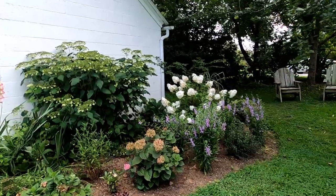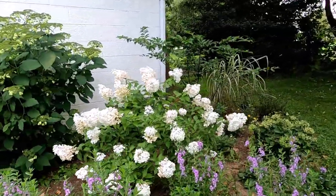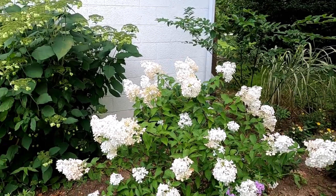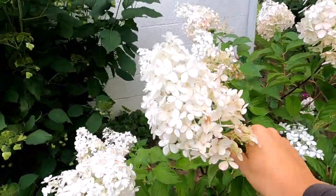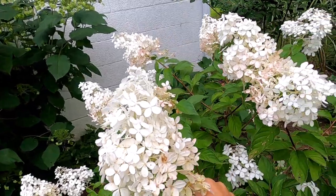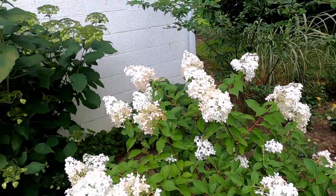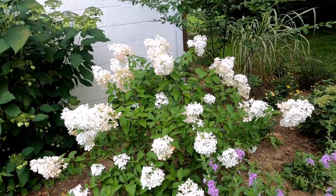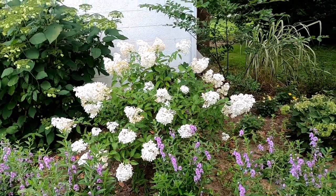So here is what I call the hydrangea garden. This is vanilla strawberry hydrangea just starting to take on a little bit of color — not too much color. Really an easy-care hydrangea. All of the paniculata hydrangeas are just super easy to care for and they can take full sun.